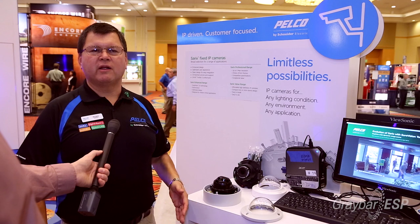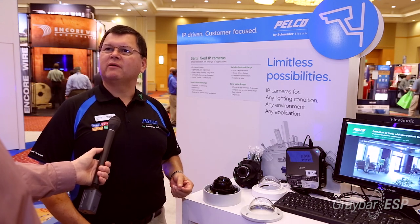These cameras are available in indoor and outdoor versions, in domes and bullet cameras. We also have a line of IR illuminated cameras.